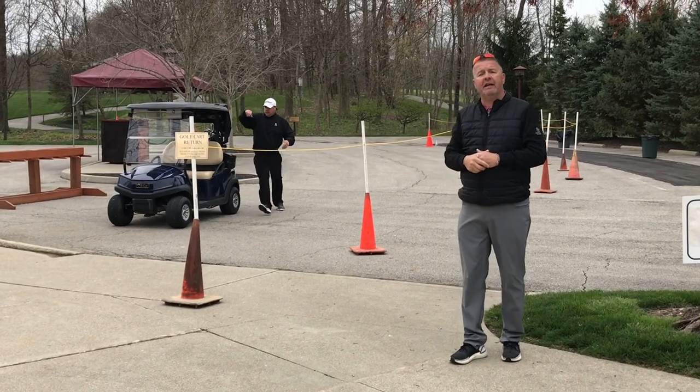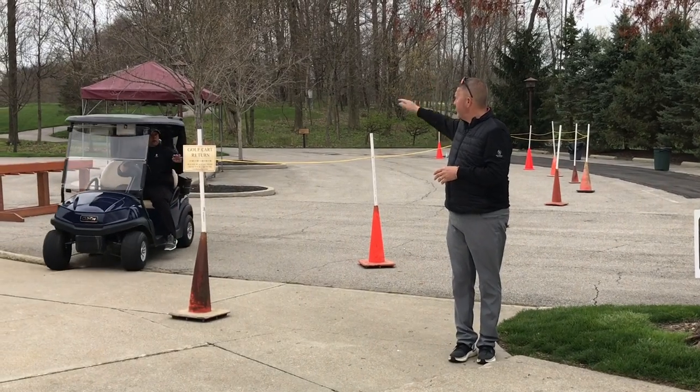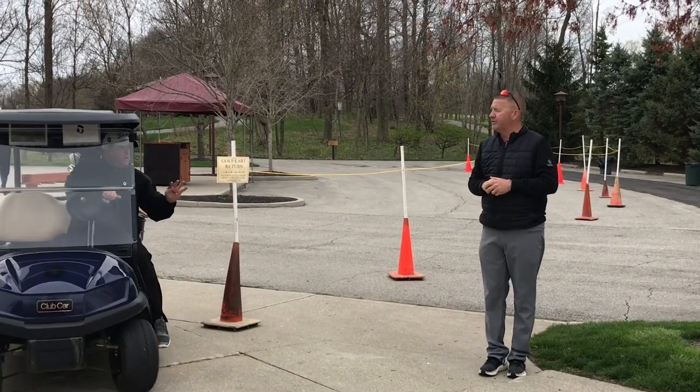Once they've left this area to go out and play a round of golf — have a great day, Mr. Sisler. Enjoy yourself.